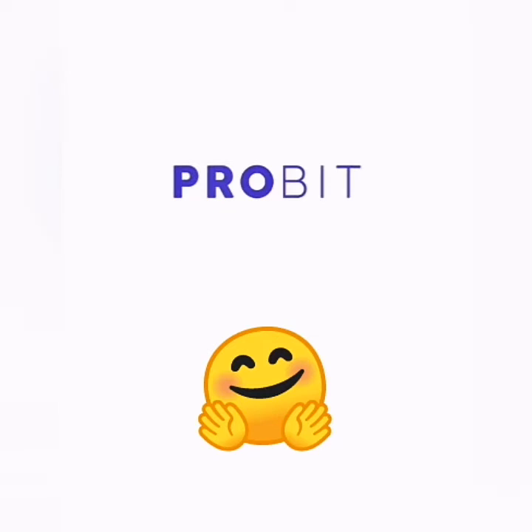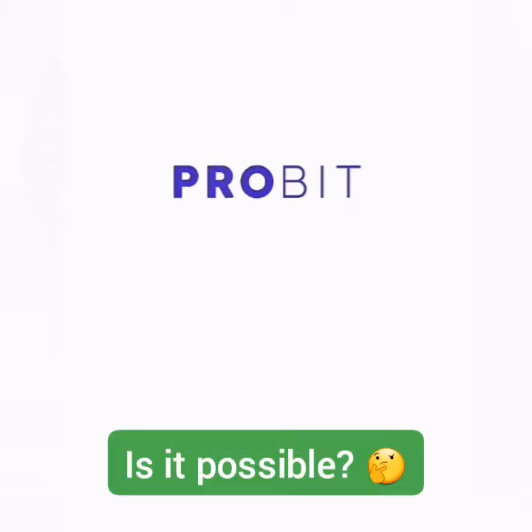Hello, welcome to the Earn Free Crypto Cash channel. I will show you how to withdraw with lower fees on ProBit.